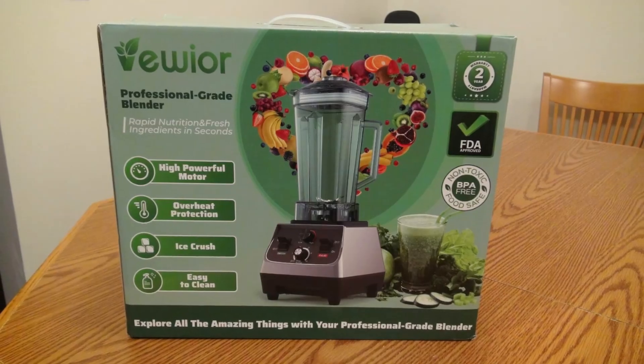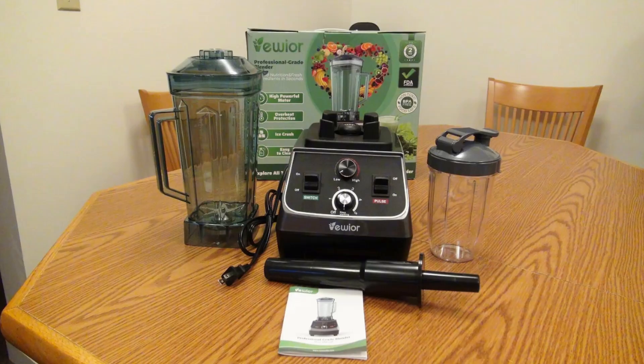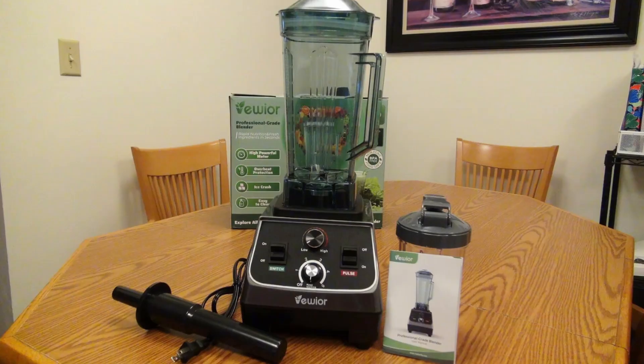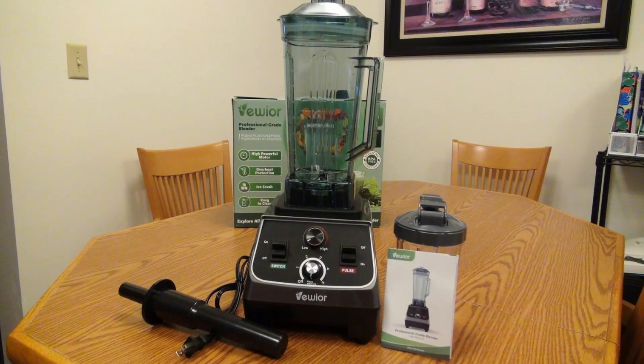With the ability to control the blending process so precisely, you can say goodbye to unblended fragments, chewy lumps, and grainy bits that often plague lower-quality blenders.